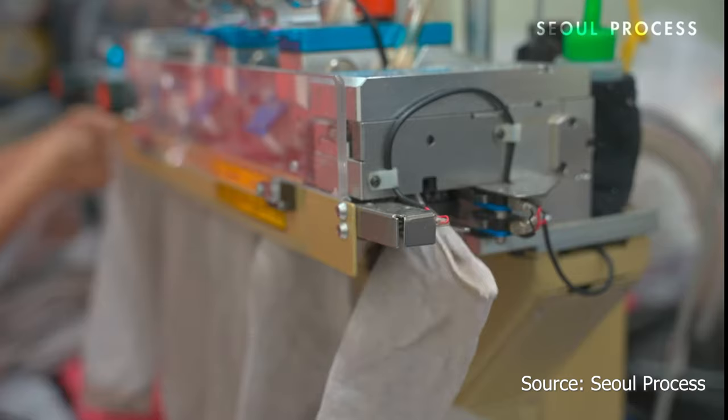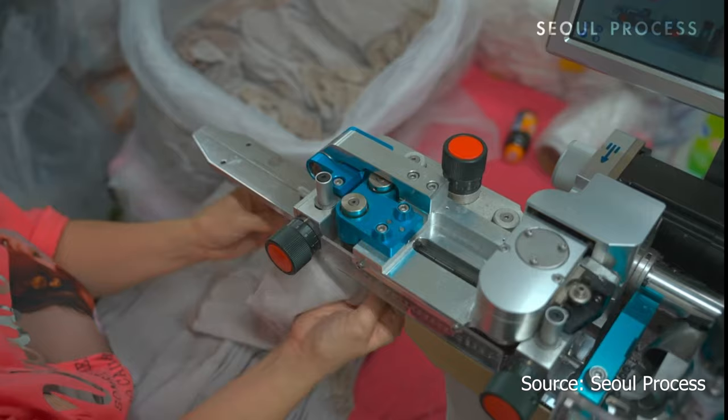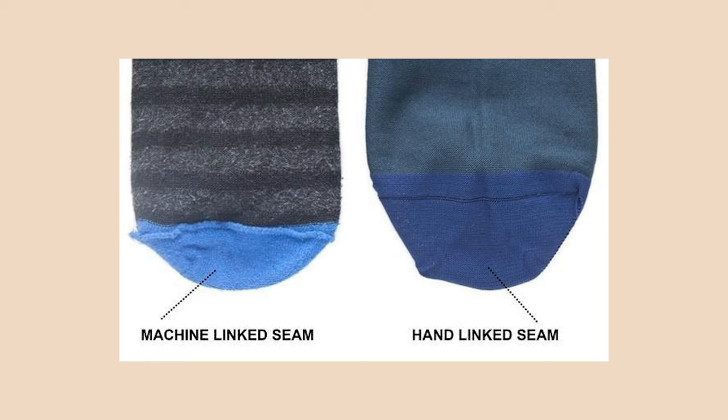In sock manufacturing, the body of the sock is first knitted into a tube, then closed off at the toe. In lower quality socks, they are machine-linked, meaning the toe seams are stitched by a machine — it's faster and cheaper, but this method creates a bump which may irritate the skin. Hand linking, on the other hand, links every stitch of the sock body to the corresponding stitch on the toe with a single thread. This method is slower and more costly, but it creates a seamless effect which is more comfortable.